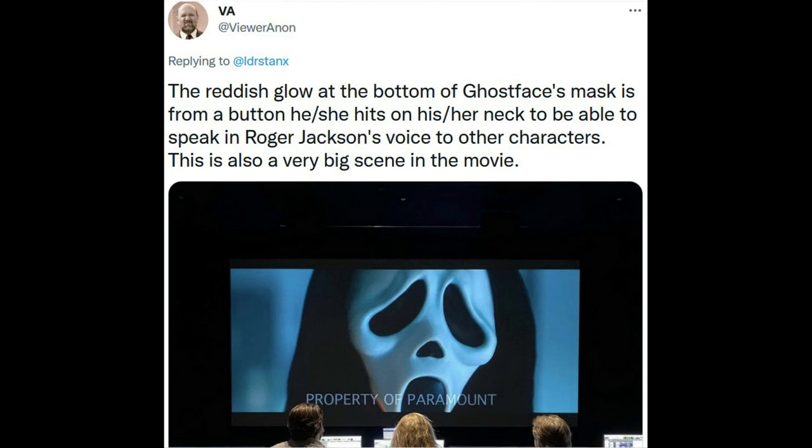Welcome back to the channel — Critical Overlord here. We're talking about Scream 5 again today. This is coming to us from viewer non, who is one of the trusted sources when it comes to inside information on upcoming releases. Viewer non responded to someone begging them to just give us anything on Scream 5, and he responded with this.